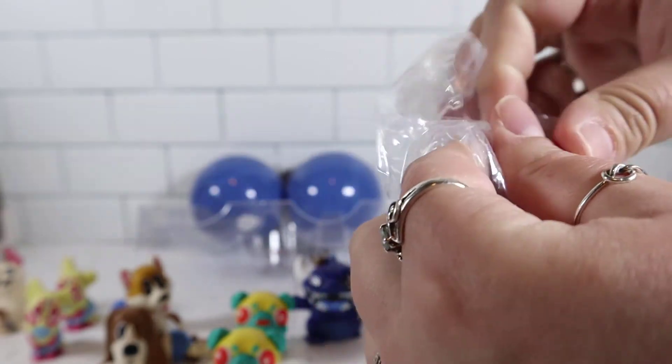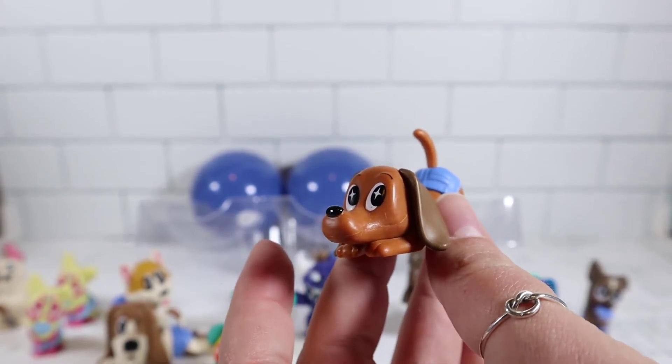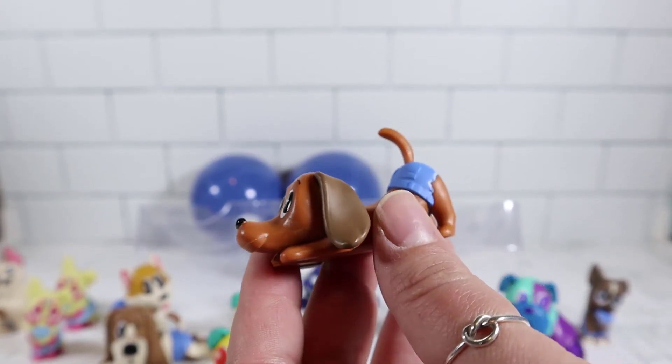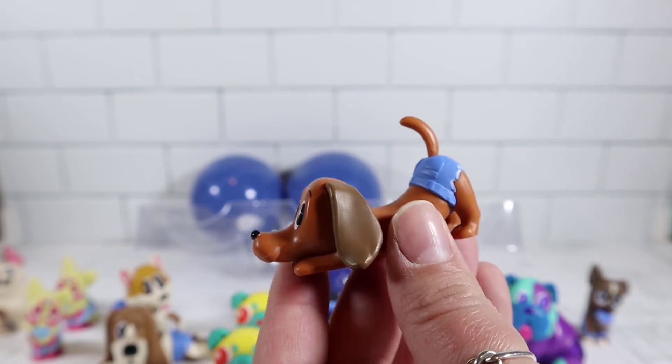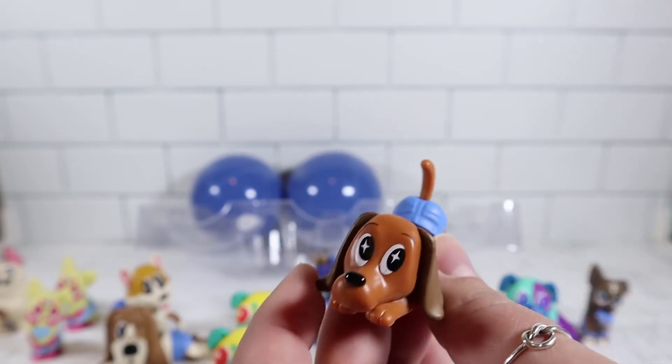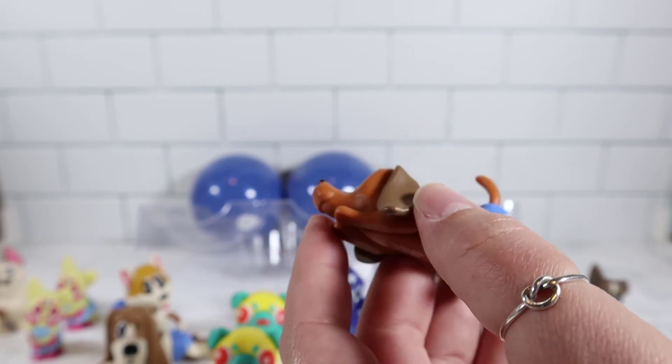I got another new one — is it a wiener dog? I think so. It definitely looks like one, that's so cute. This is Tootsie, and it says 'this hot dog is just begging for treats.' So cute — you can see that's definitely puppy dog eyes looking for some treats. And that variant is a common one in 12.